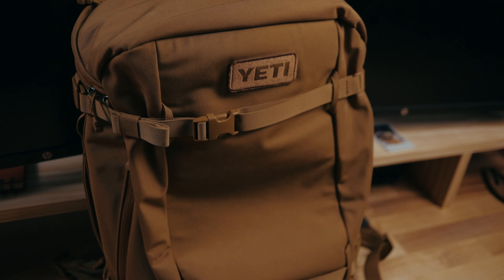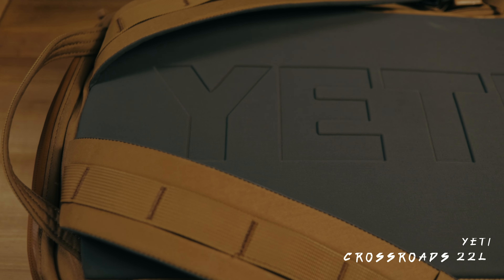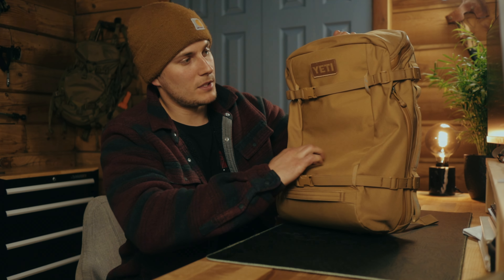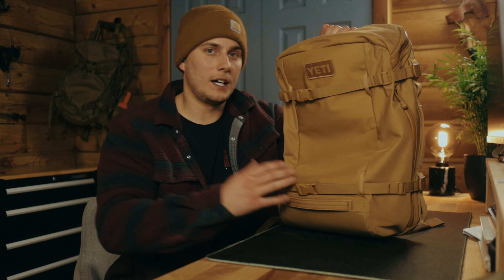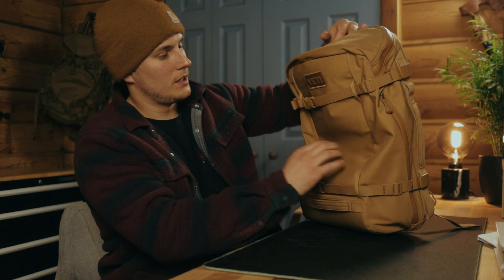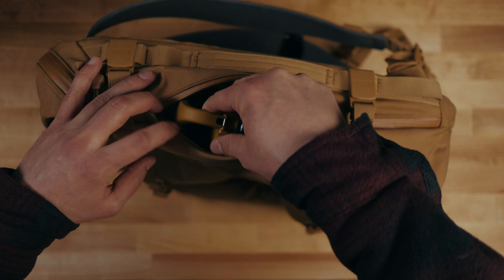First things first, let's start with the backpack itself. This is a Yeti Crossroads 22-liter in what I believe is called the Alpine Brown colorway — it's kind of like an FDE, sort of tan color. This is by far my favorite backpack I've ever owned. It's made out of really high-quality nylon material, so it's very durable and pretty scuff-resistant. The build quality is right up there with my $400 hunting backpack. It's got these really heavy-duty zippers — one on each side to access the inside.